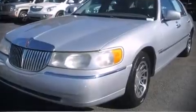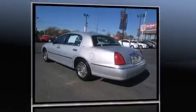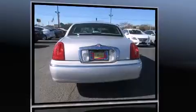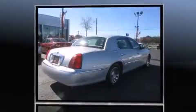Outstanding design defines the 2001 Lincoln Town Car. This four-door, six-passenger sedan provides exceptional value. A 4.6-liter V8 engine pairs with a sophisticated four-speed automatic transmission, and load-leveling rear suspension maintains a comfortable ride.